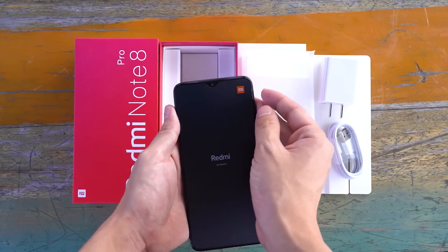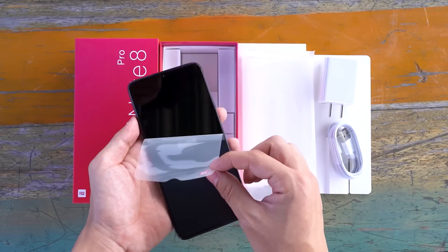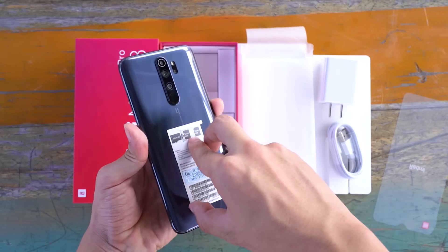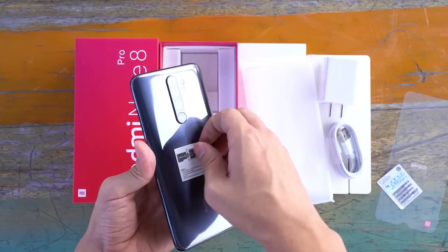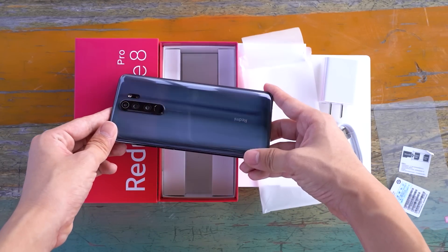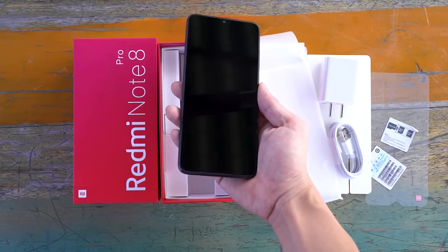In terms of design, Redmi Note 8 Pro is quite good — like the water droplet screen design similar to Xiaomi 9 Pro, while the back is a vertical 4-camera design with a curved gradient texture body. I think the appearance at this price is very cost effective.